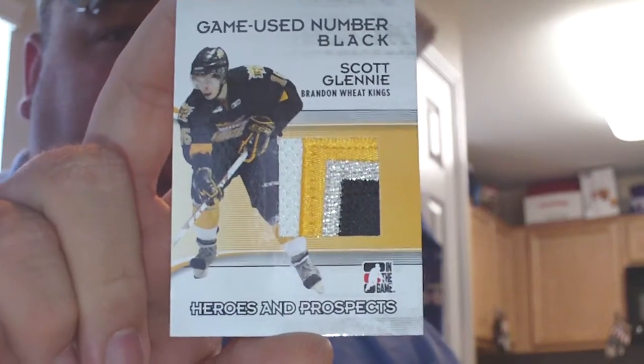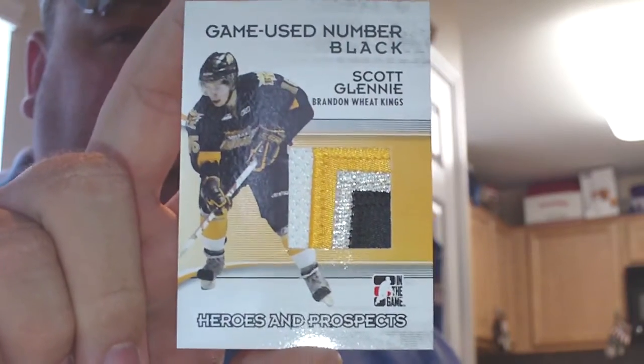My very, very first In The Game card, so it's kind of nice. Don't necessarily collect them, but Scott Glennie is a Dallas Stars prospect so it was a decent trade. Figured what the hey — nice card.